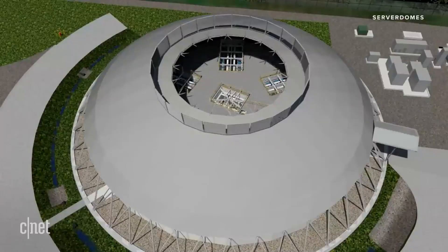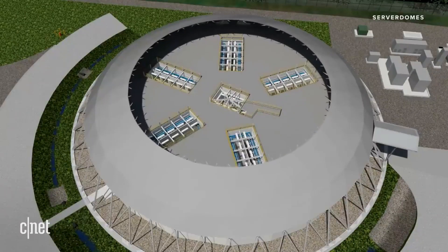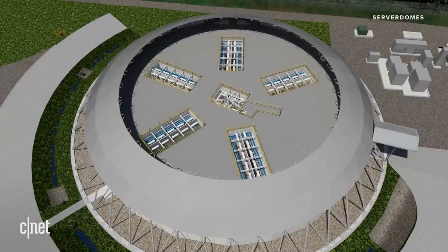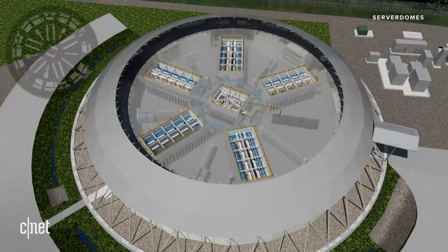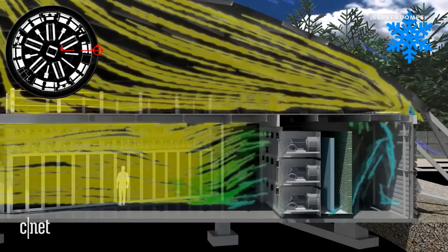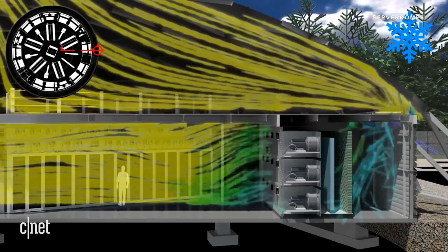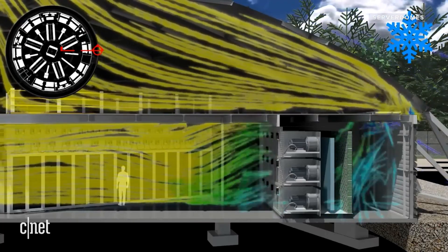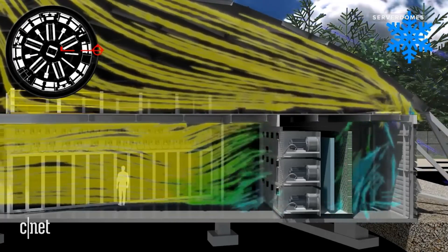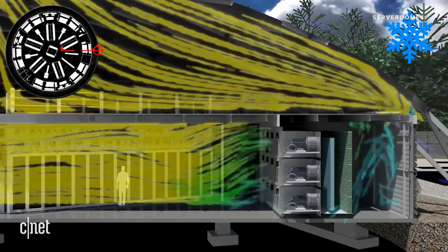Think of a pie, looking at it from overhead — a pie with five large slices. Each slice brings in air from the outside into that wedge, and the air then passes through the equipment and goes up into the upper part of the dome as heated air. During cooler temperatures, those outer slots that bring air in are closed, and the discharge heat from the servers is mixed with a controlled amount of outside air to bring it to that ideal temperature. Then it's just sent back to the servers.